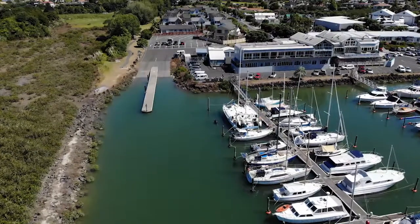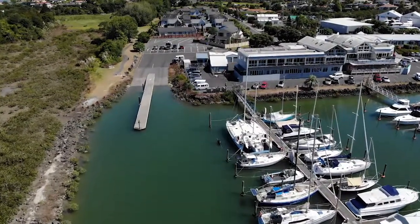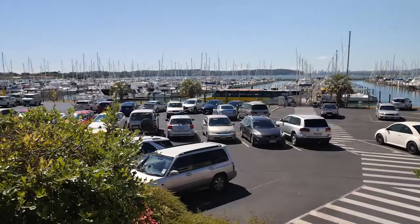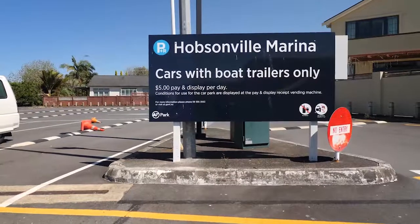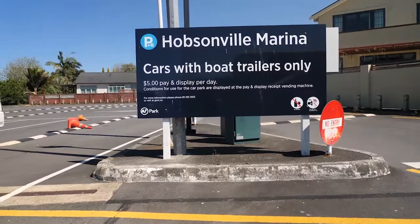This is a sheltered all-tide two-lane concrete ramp that can be accessed at any time. There is parking available for cars and trailers next to the ramp. A daily fee of $5 is charged for a car and trailer to park for the day.